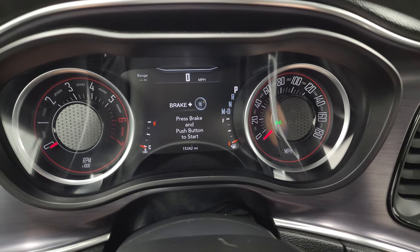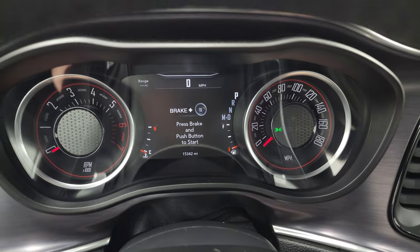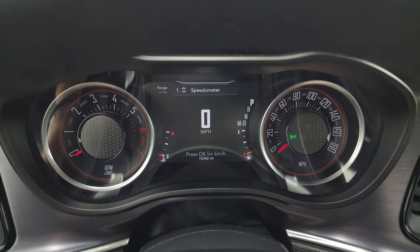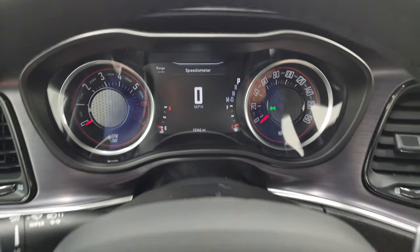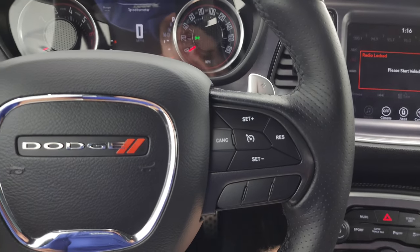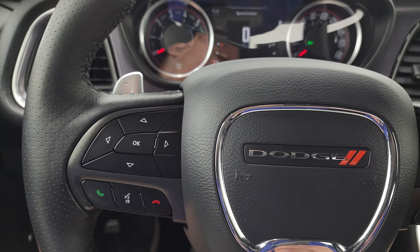This one comes with 15,342 miles on it. You get the 7-inch LCD digital speedometer, range to empty, and you can change all those corners to read whatever you want. It comes with the heated leather-wrapped steering wheel. Cruise controls are on the right, and Bluetooth and information center controls are on the left.